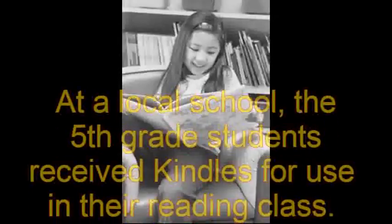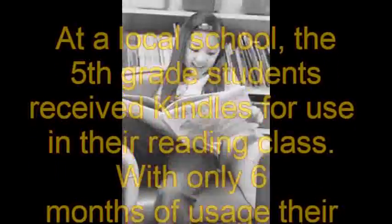At a local school, the 5th grade students received Kindles for use in their reading class. With only 6 months of usage, their EOG scores jumped 18%.